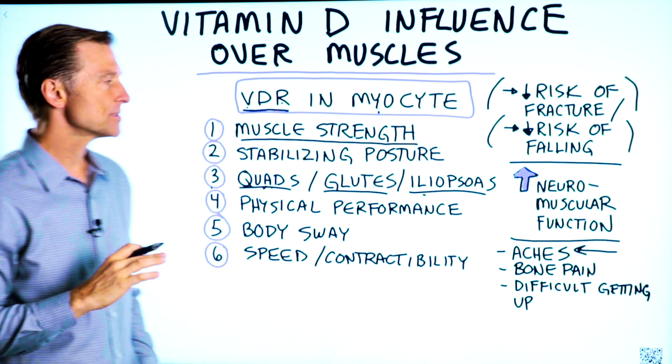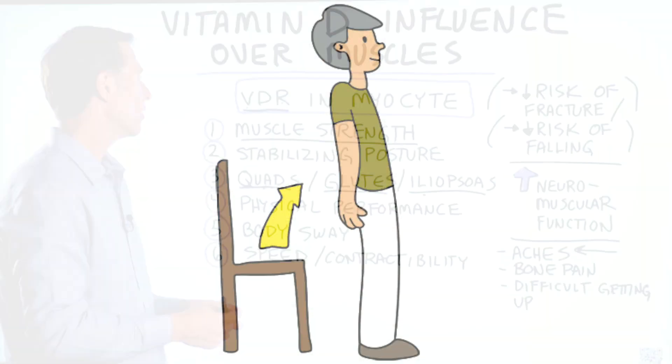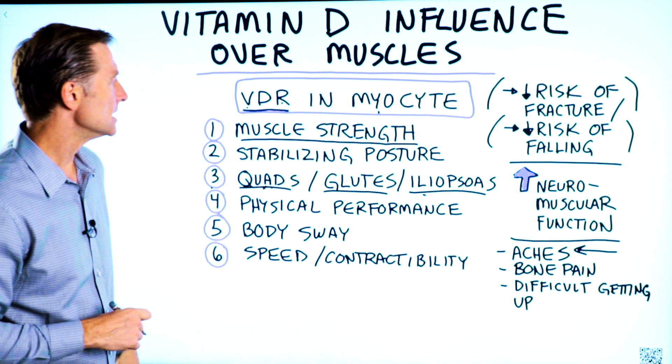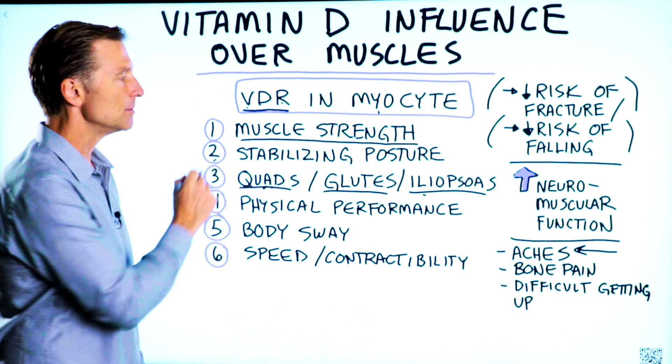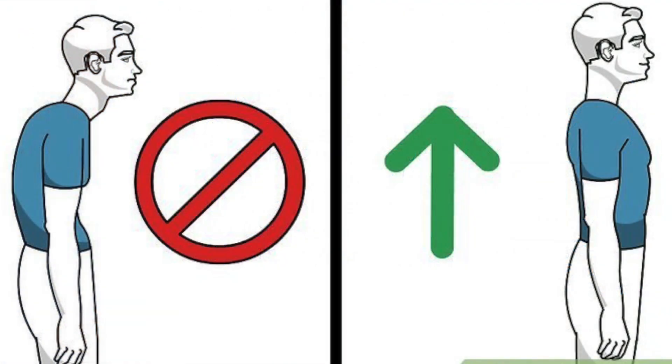Number one: vitamin D helps muscle strength. Whether you're climbing stairs, getting up from a seated position, or you find that you're working out and you just feel weaker, it could be your vitamin D. Number two: vitamin D helps stabilize your posture. So if you find that you're slouching too much, you may want to look at your vitamin D levels.